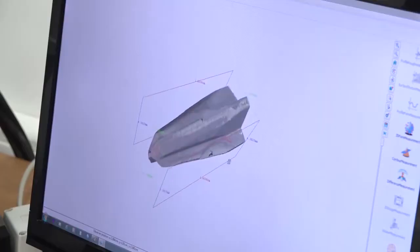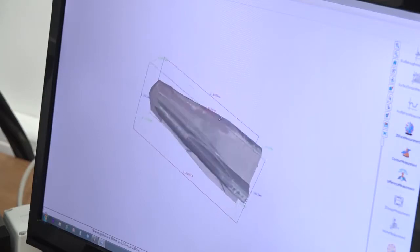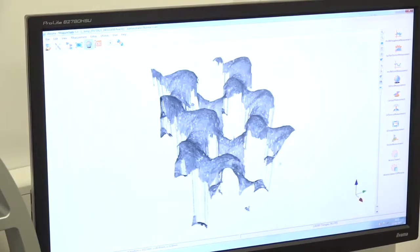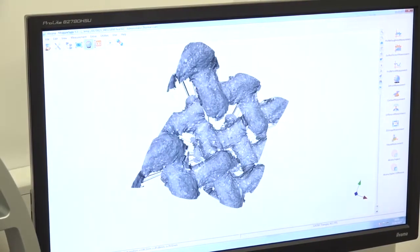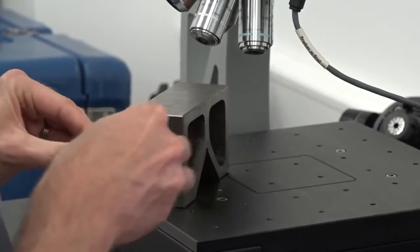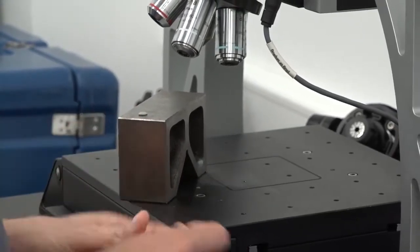The ability to measure things which are almost impossible or very difficult to measure by other methods. We can measure surface finish, for example, which you can't do on a CMM — so it's the ability to measure complex surfaces. Can you measure any type of materials, Brian? Pretty much, yes. Providing it's reflective, we can measure most surfaces. We can measure some glasses, but typically we can't measure transparent products.